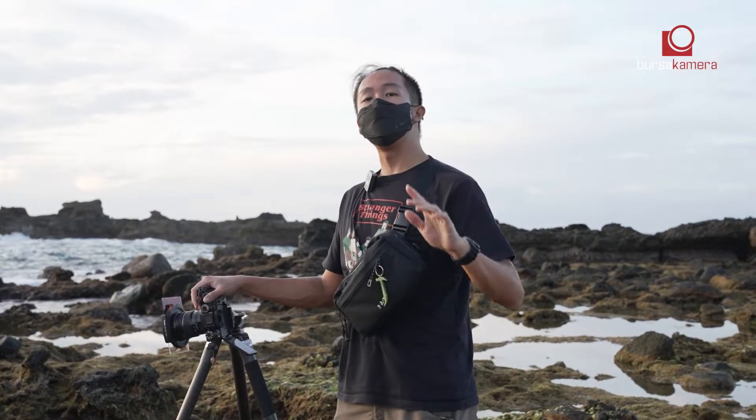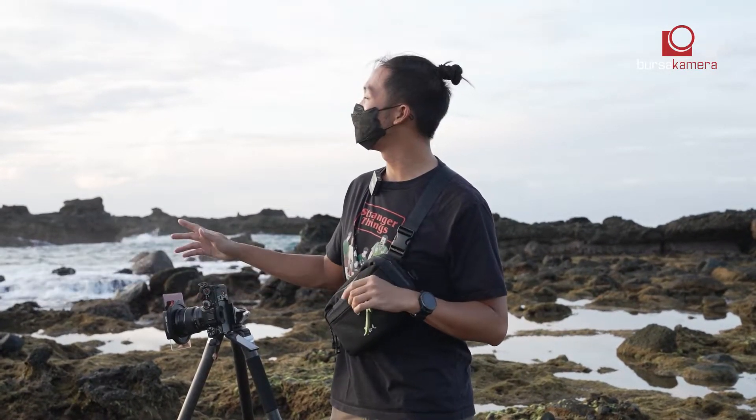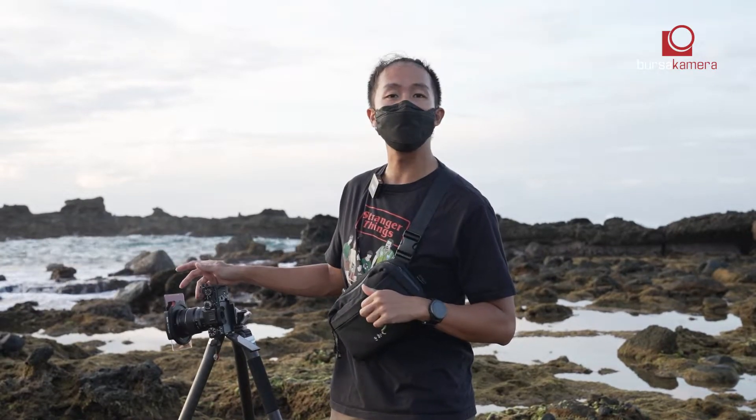Hello guys! Now we are at the first spot in Sawarna. In the morning, we are at sunrise. We are at the spot called Karangberem. This is a really famous sunrise spot here.